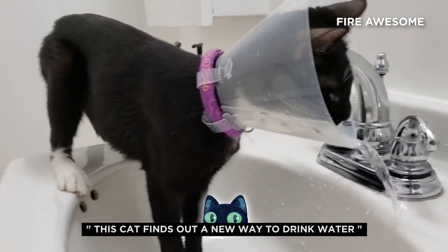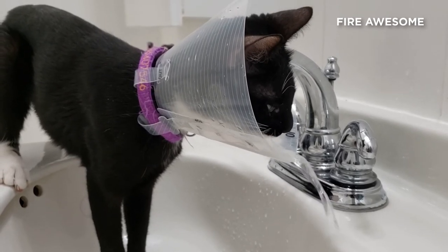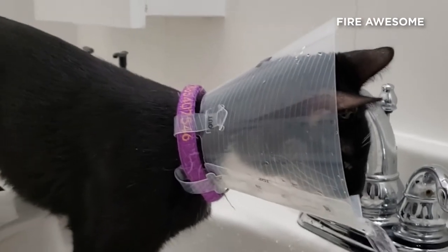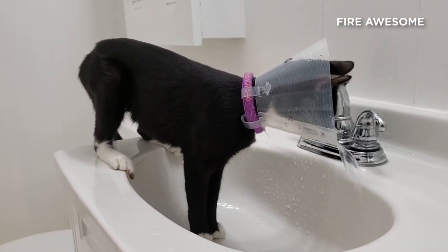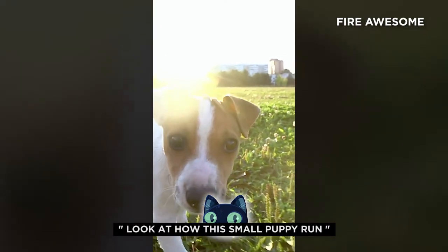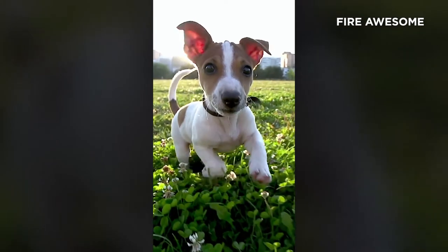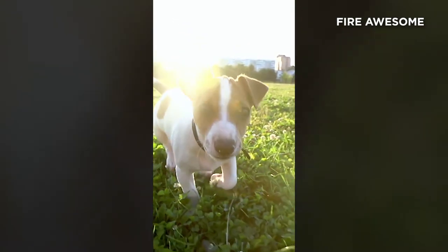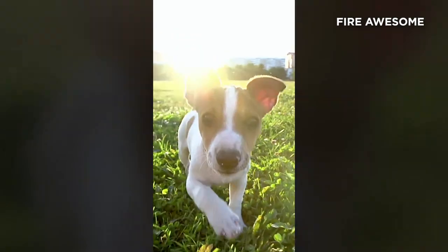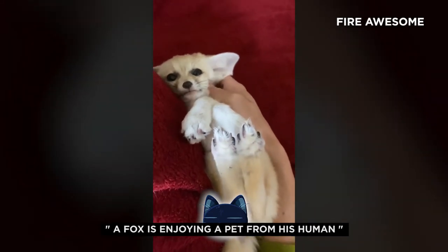This cat finds out a new way to drink water. Look at how this small puppy runs. A fox is enjoying a pet from his human.